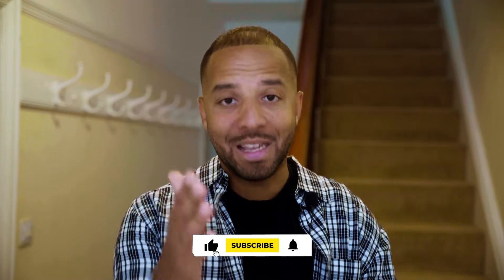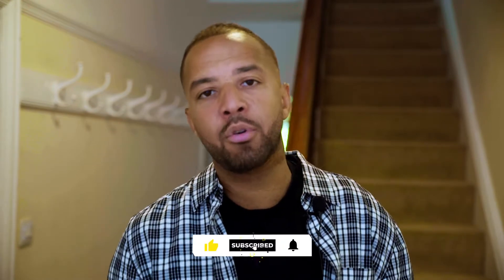Simon here, best known for my Rent2Rent 2.0 empire. What I like to do on this channel is share my journey, share how I'm doing it, how you can do it too, what the pitfalls are, and how you can reinvest that money into BRRs for long-term legacy wealth. Hit the subscribe button and join me every single week for constant content.